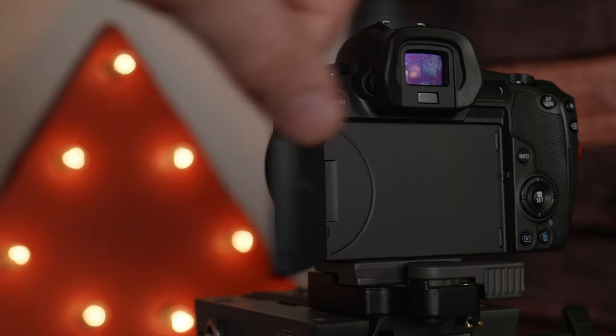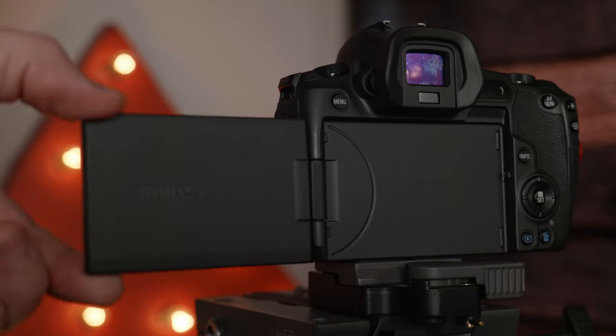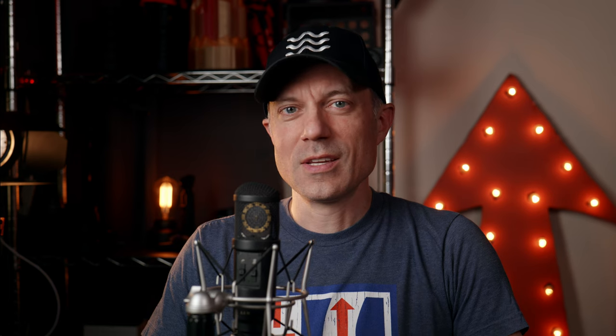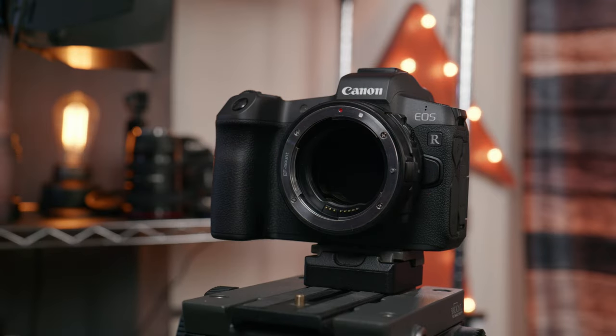It was the first full-frame mirrorless camera with a fully articulating screen. It had C-Log with 10-bit HDMI output, which was the cheapest external 10-bit option at the time of release, as stated by Gordon at Camera Labs. The mechanical shutter cover remains closed over the sensor when turned off — why doesn't every camera have this option? It also introduced the RF mount, which enabled some very interesting additional capabilities for EF lenses.